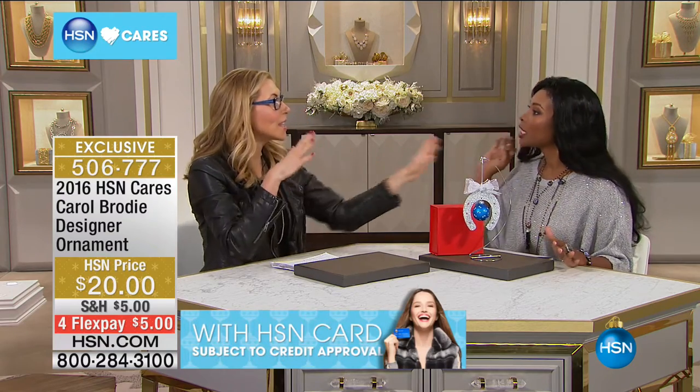Carol, thank you so much. I'll see you Saturday morning from 10 to noon with Brett Chuckerman. Thank you so much. Stay with us — we've got 10 Faves coming up next.